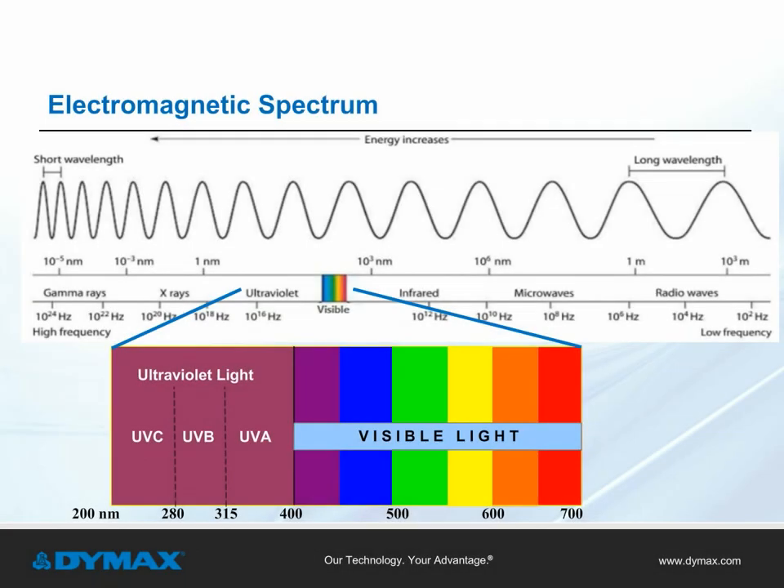The electromagnetic spectrum is defined as the range of wavelengths or frequencies over which electromagnetic radiation extends. The typical UV curing process focuses on the 315 to 405 nanometer range and sometimes the visible light range. Essential components of the curing process are the proper LCM compatibility at wavelength as well as the proper curing intensity.